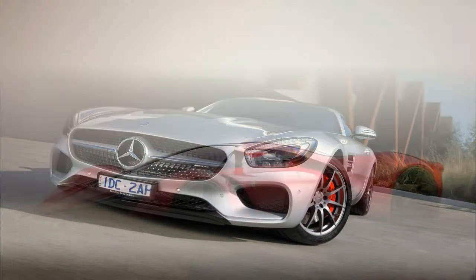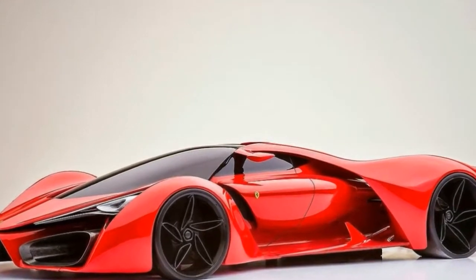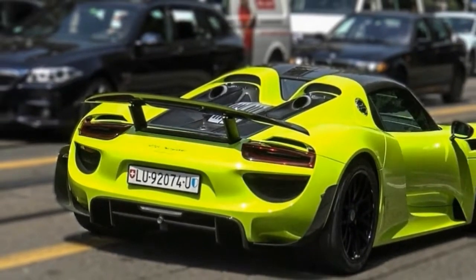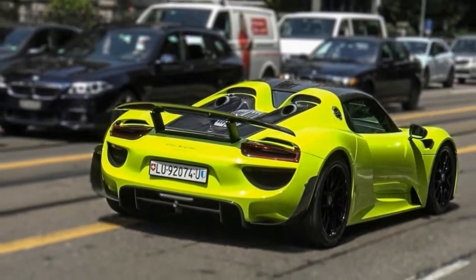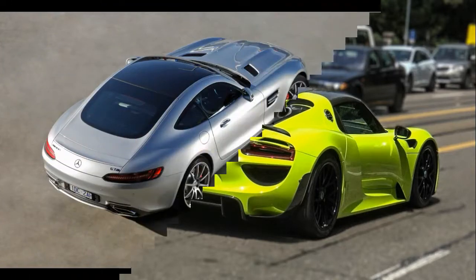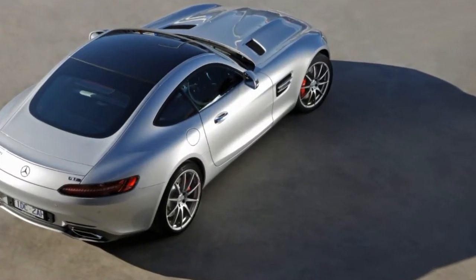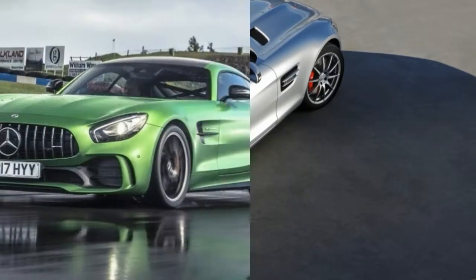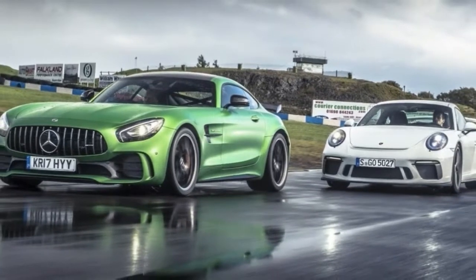Produced closely with the F1 engineers at AMG's powertrain facility in Brixworth, UK and the engineers at the F1 team's headquarters in Brackley. The Project 1 is a concept for now, but Mercedes seems determined to bring it to the road. A production run of 275 cars is planned, with a price of over 2 million pounds quoted.